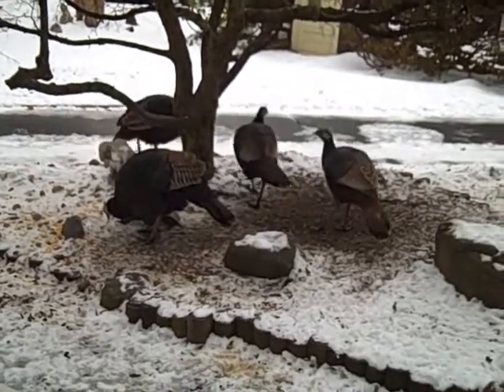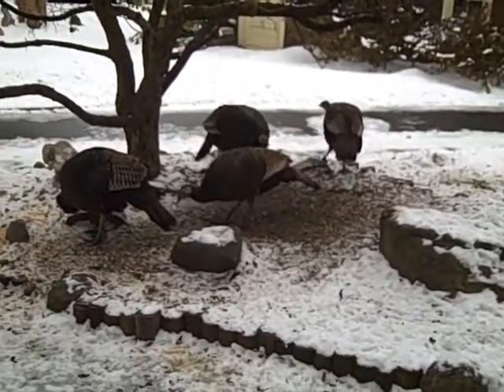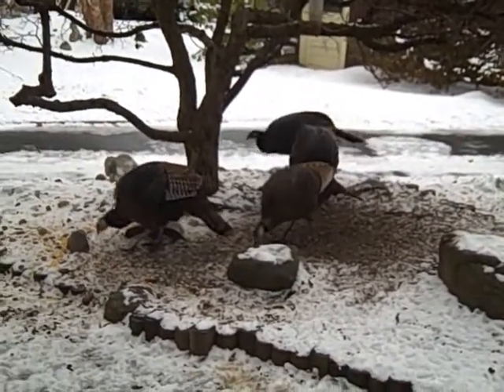They finally get in the corn before the guys this morning. It's 9:30 — they usually come between 8:30 and 9:00.